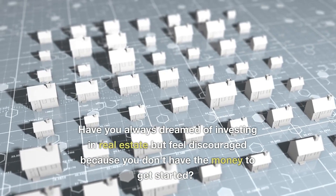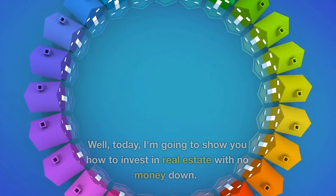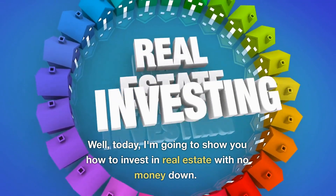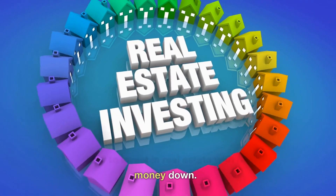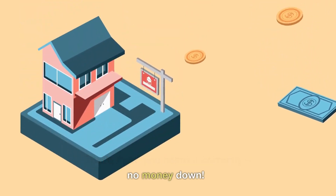Have you always dreamed of investing in real estate but feel discouraged because you don't have the money to get started? Well, today I'm going to show you how to invest in real estate with no money down. That's right, you heard it correctly — no money down.